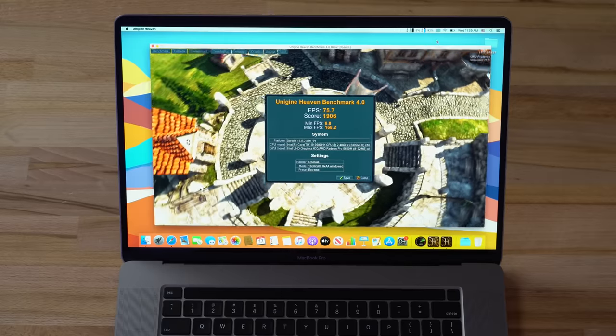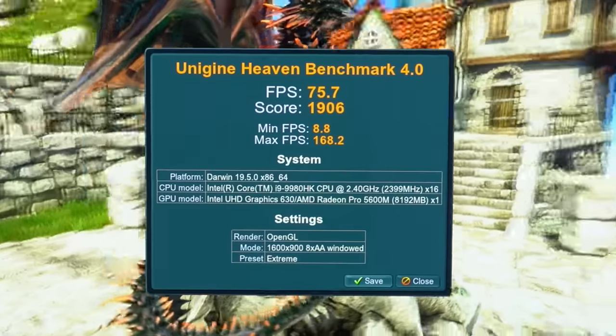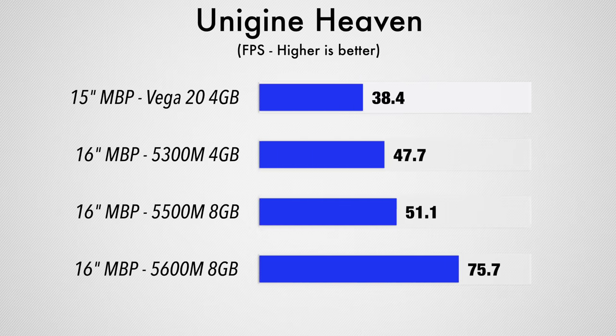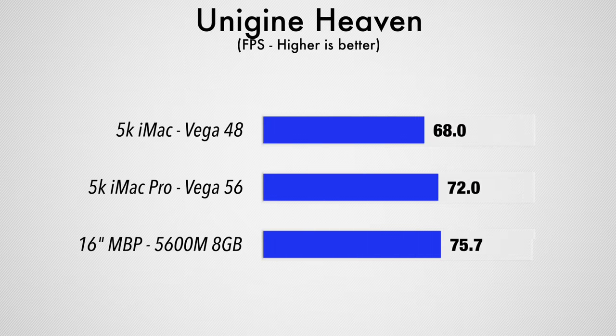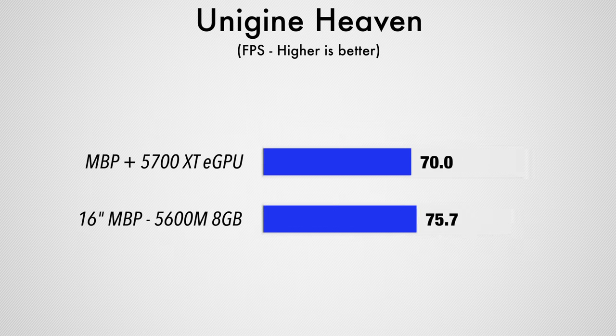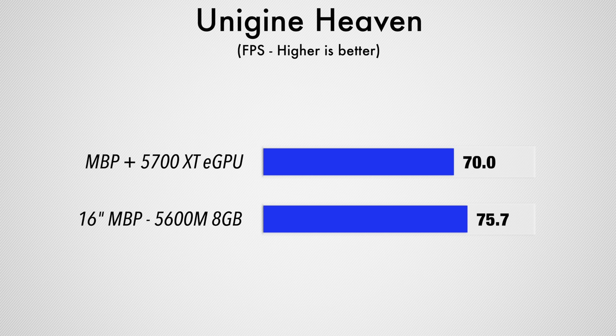If you want to do a little gaming on the side, the Unigine Heaven benchmark gives a score of 75.7 frames per second — the biggest jump in gaming performance in the last couple generations of MacBook Pros. I don't think you should buy this laptop for gaming, but if you're buying it for work and gaming on the side, it'll do a great job. Comparing to the best 5K iMac at 68 fps, the iMac Pro at 72, and even an external GPU with the best AMD gaming card, the 5700X at about 70 fps — this actually outperforms all of them.